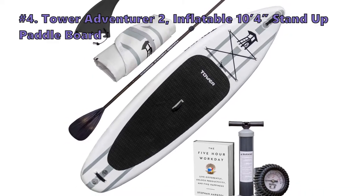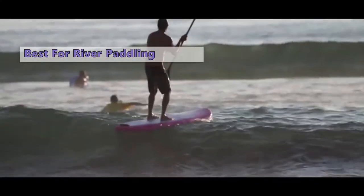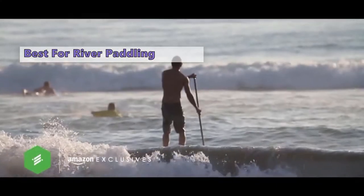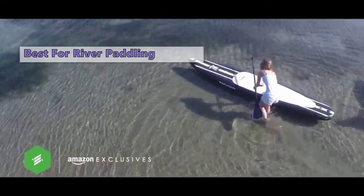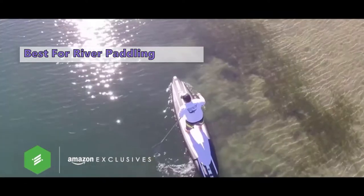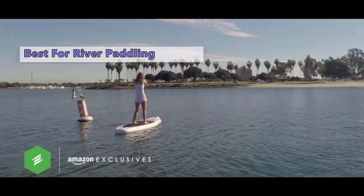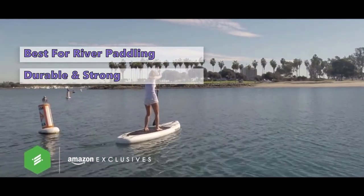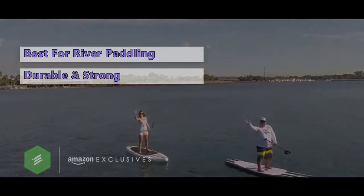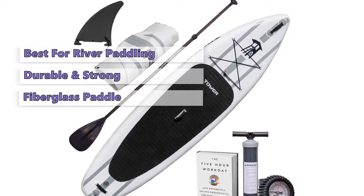Number four is the Tower Adventurer 2 stand-up paddle board. Tower Paddle Boards is an American company with a long history of making quality inflatable SUPs. The Tower Adventurer 2 inflatable stand-up paddle board is made from extremely rugged materials like those you'd find on the highly regarded Zodiac boats and river rafts. These long and sturdy boards are known for their durability and can withstand years of abuse. If you are looking for a great board for river paddling, this is a great option.